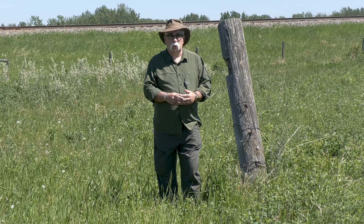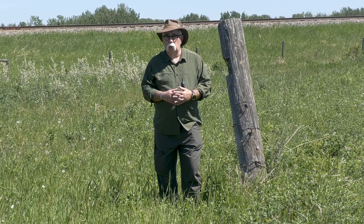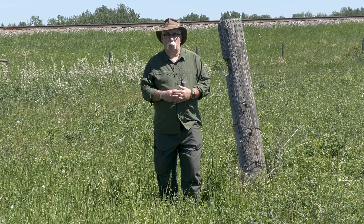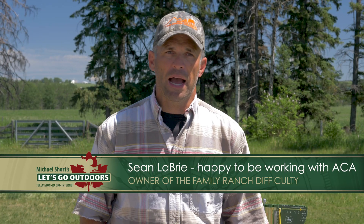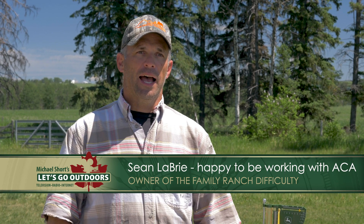Of course, this opportunity to work on land like this wouldn't be possible without the cooperation of landowners. I was very excited — I'm very passionate about ecological conservation and really passionate about my riparian zones.